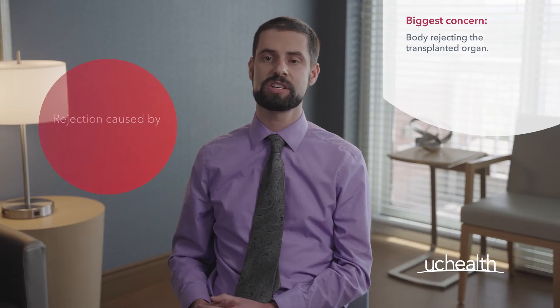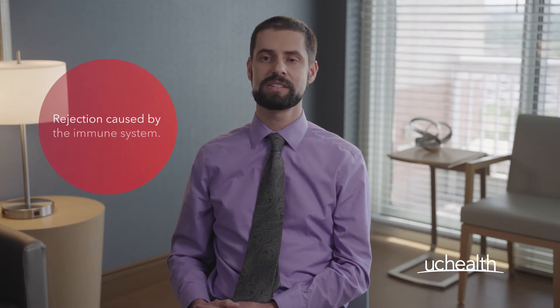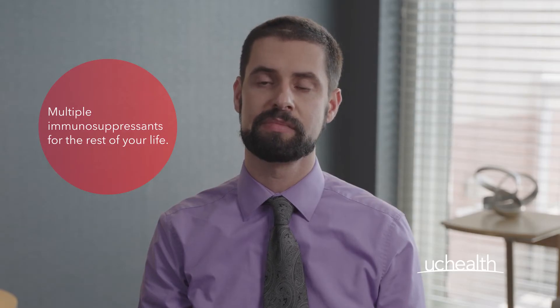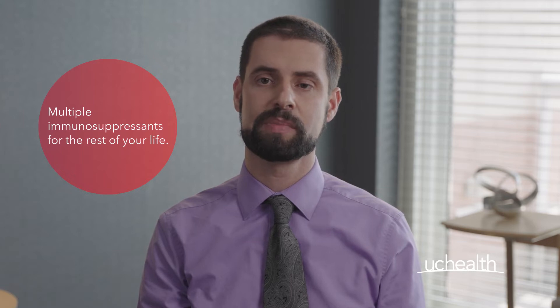One of the biggest concerns post-transplant is the body rejecting the transplanted organ. Rejection is caused by the body's immune system. To prevent this, you will need to take multiple immunosuppressant medications that inhibit your immune system for the rest of your life. Tacrolimus might be one of those medications.